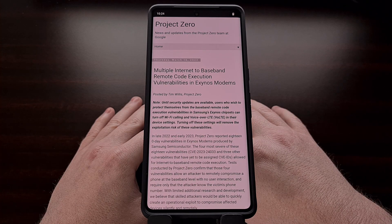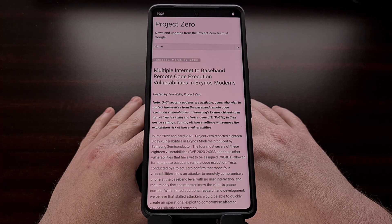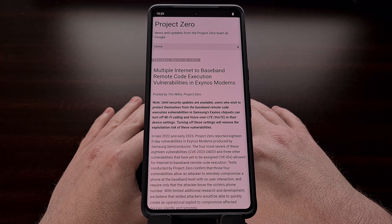Not only that, but the Samsung Galaxy S22, M33, M13, M12, A71, A53, A33, A21, A13, A12, and the A04 series of phones also use this modem and are also vulnerable to these exploits.